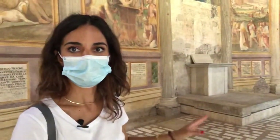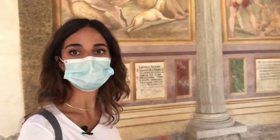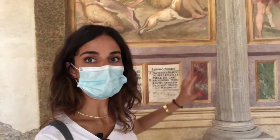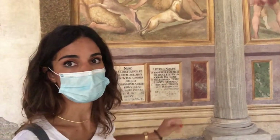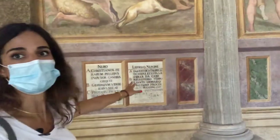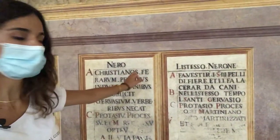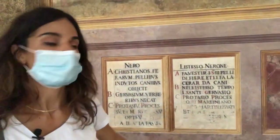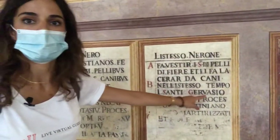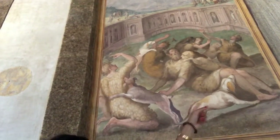All those 34 scenes depict scenes of martyrdom of the first Christians, and they all describe in particular which saint and under which Roman emperor this was done. For example, let's take a look at this one. This is the emperor Nero — the text is in Latin and in Italian. The emperor Nero did this to Saint Gervasio, and in this scene we have the saint being killed by dogs.